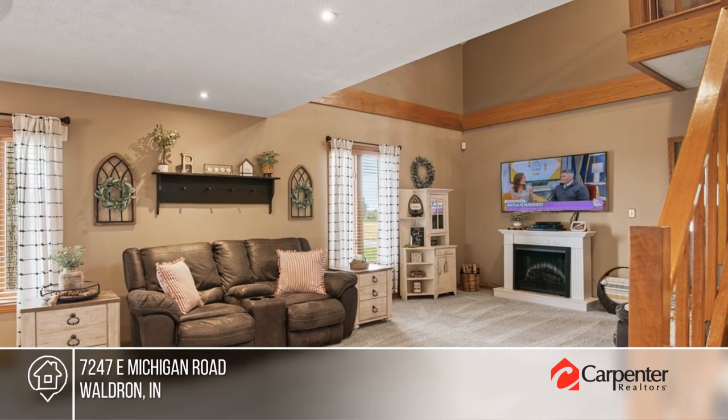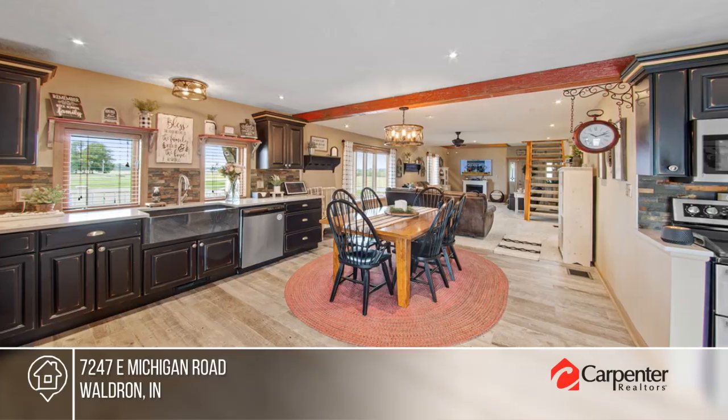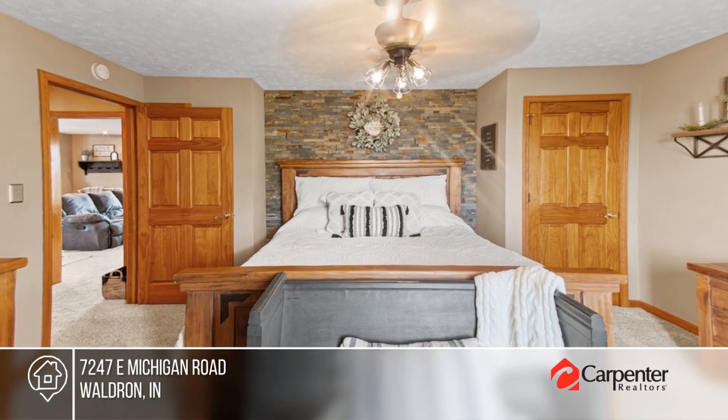Welcome to this lovely home on five acres. It features a huge great room open to the large eat-in kitchen with granite countertops, soft-close cabinets, stainless steel appliances, and a walk-in pantry. There are three bedrooms and one bath.